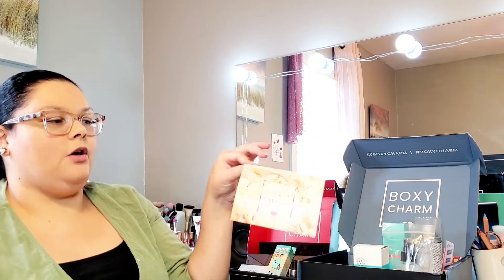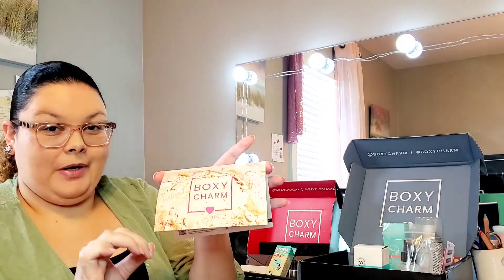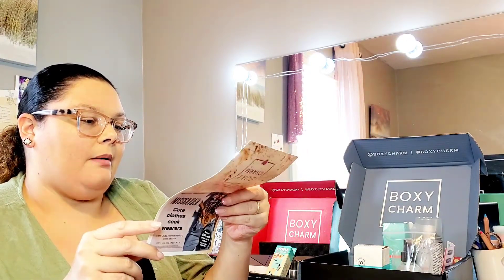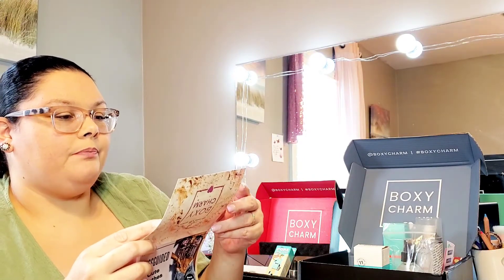BoxyCharm Premium is always — I like it — their items are usually better, but this month looking at it I see a lot of skincare. Yes, I like skincare too, but I have so much backed up. I'd like to see more makeup items. The theme is Festival Vibes. The pamphlet tells you about Boxy Pop-Up starting Tuesday May 12th, upgrading to Boxy Lux, pricing, and the item list.